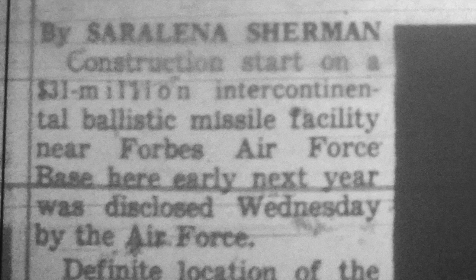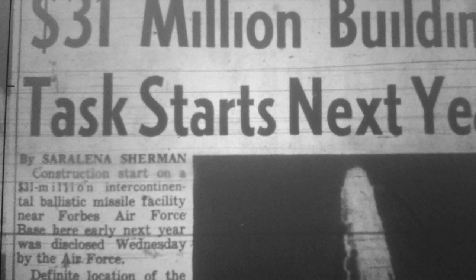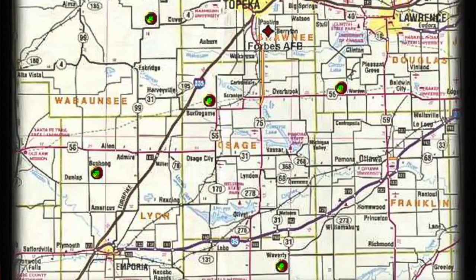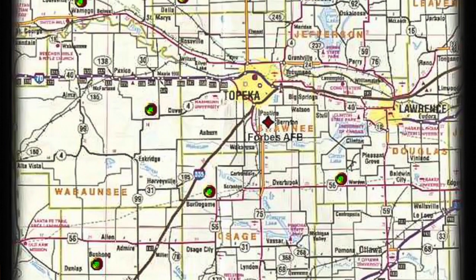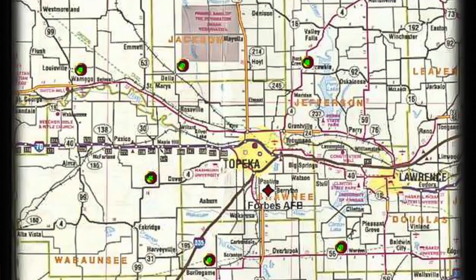The Air Force revealed plans for the project in October 1958. Work began the following year to construct the concrete silos in a ring of sorts around Topeka's Forbes Air Force Base as a defensive measure against nuclear attack. The federal government spent more than $140 million to build the silos and install the missiles, which were declared operational in 1961 at the nine sites marked in green on this map.